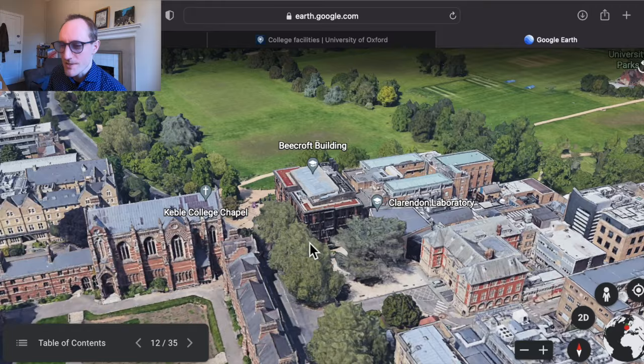Exeter College is one of our neighbours on Turl Street. It is Jordan College in the mythical His Dark Materials universe created by Philip Pullman, because Philip Pullman was a student there — as was J.R.R. Tolkien — so it's got some good literary credentials. Then we've got Hertford College, which has the iconic Bridge of Sighs often associated with the university. Hertford College, like Wadham, is known as being quite a progressive, socially liberal place — but again, all colleges have diverse communities.